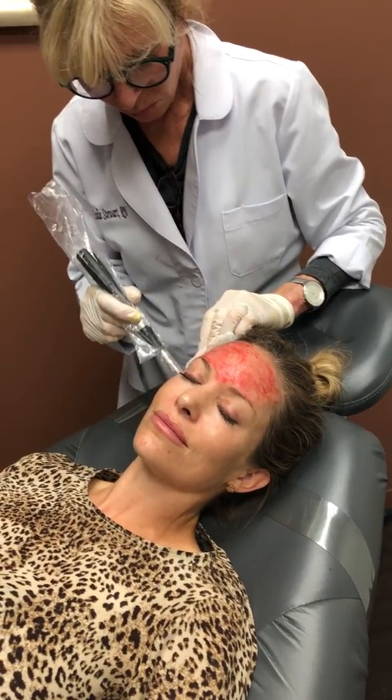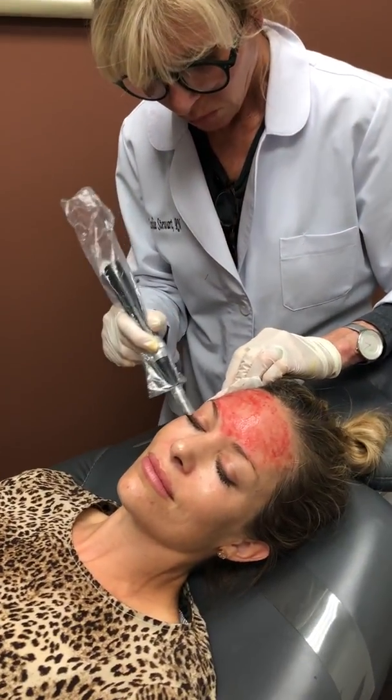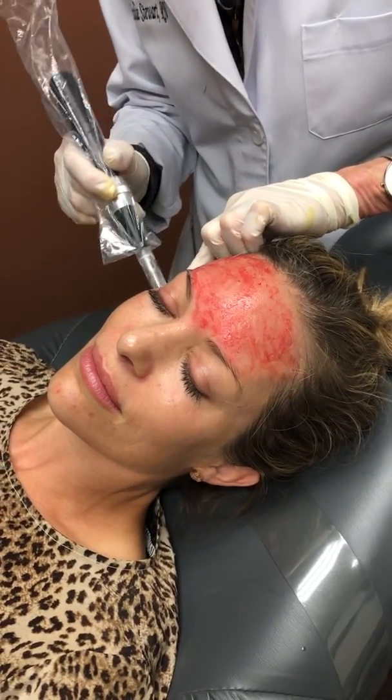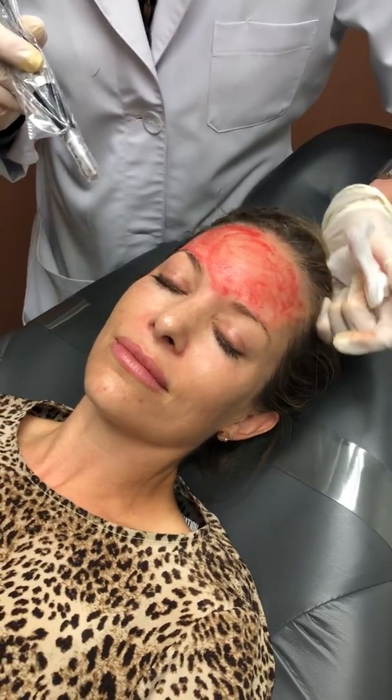Today we're doing a microneedling treatment on our patient. This is her first treatment. As you can see, we've already done the forehead area. She has gotten pinpoint bleeding, which is excellent.